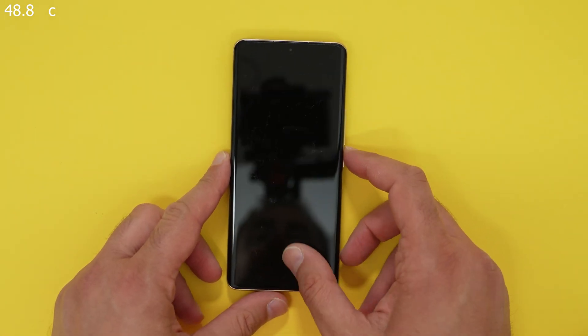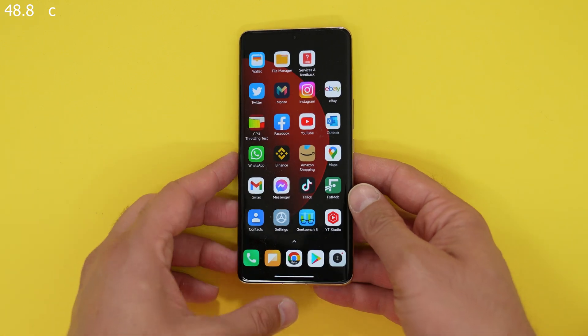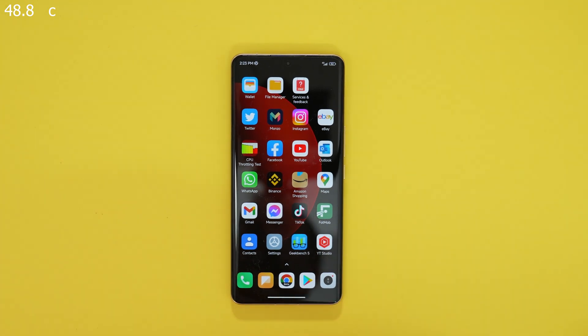That was the throttling test on the Xiaomi 12s Ultra with the Snapdragon 8 Plus Gen 1. I'm happy with that — a big improvement from the Snapdragon 8 Gen 1. Thank you very much for watching. If you enjoyed this content, smash that like button, subscribe, and I'll see you all very soon. Bye.